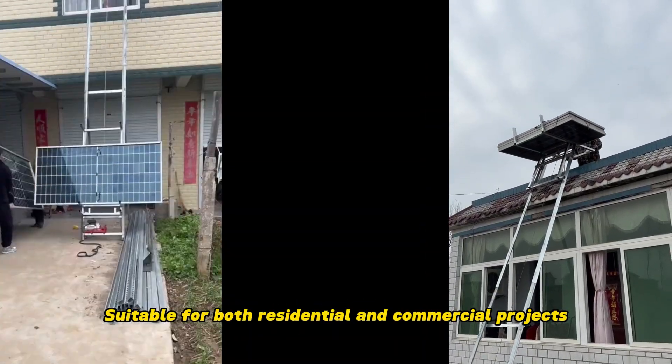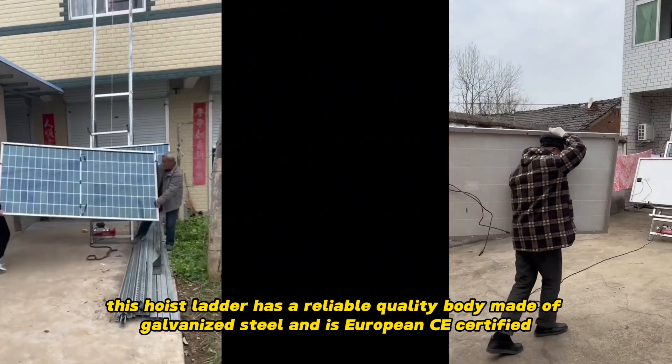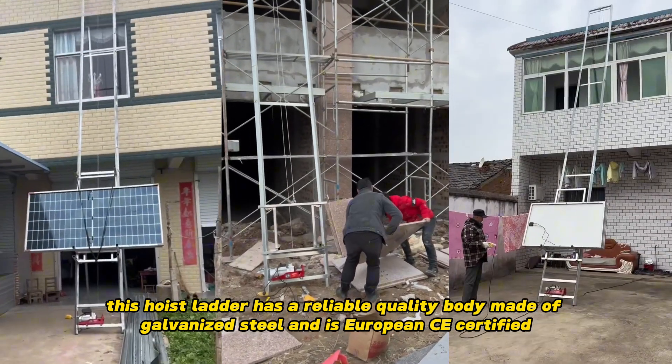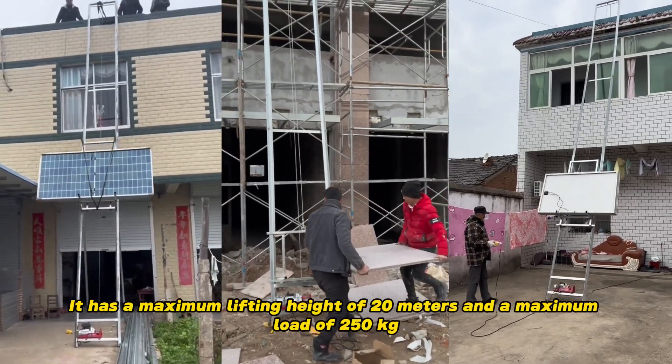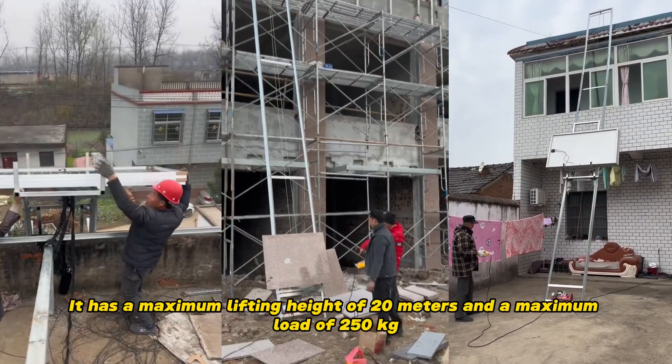Suitable for both residential and commercial projects, this hoist ladder has a reliable quality body made of galvanized steel and is European CE certified. It has a maximum lifting height of 20 meters and a maximum load of 250 kilograms.